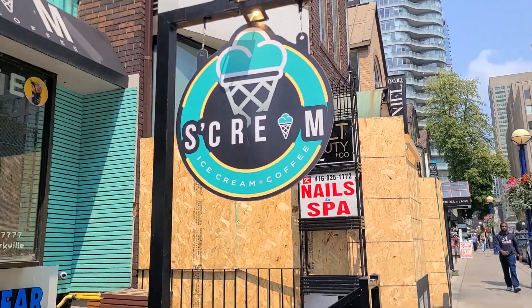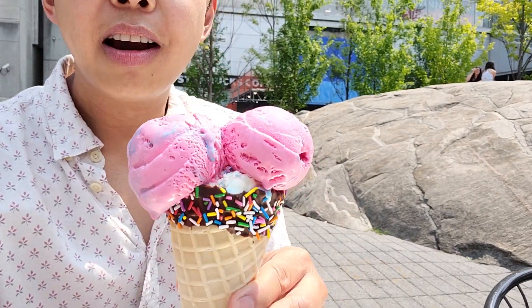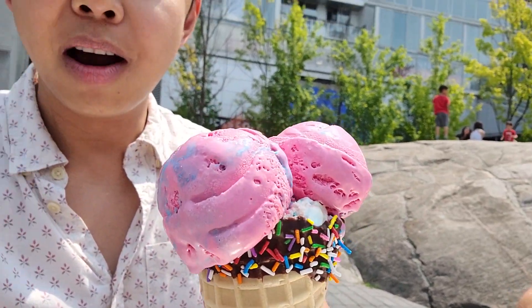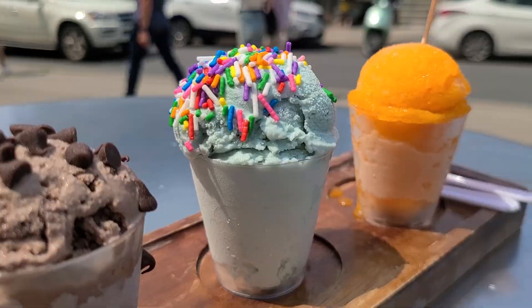It's fairly warm now and it's perfect for some ice cream, so we're gonna check out Scream for some of their offerings. They've got some really cool flavors — I've got a double scoop with cotton candy and birthday cake, and they've also got these gooey flakes.